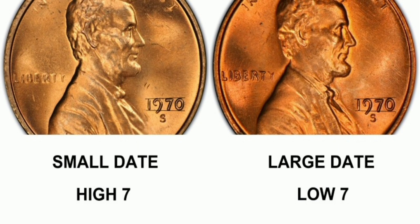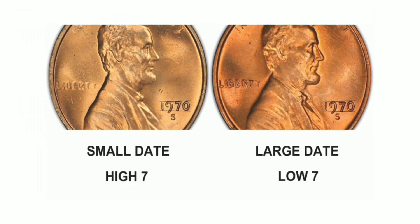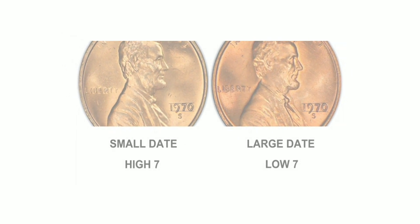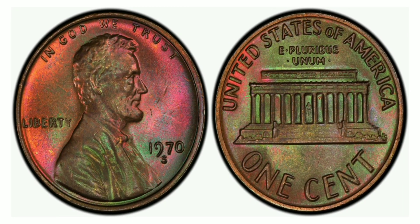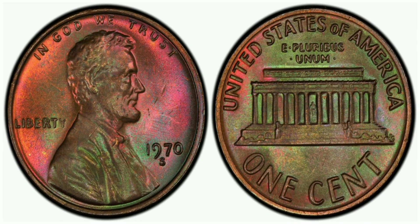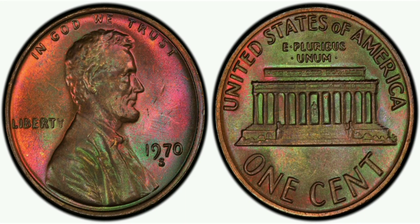The 1970 Lincoln S1 Cent Large Date Double Die Obverse, Brown, Mint State 64 has an auction record of $5,675. This high price is a testament to the coin's rarity and desirability among collectors. The MS64 grade indicates that the coin is in excellent condition with only minor imperfections.